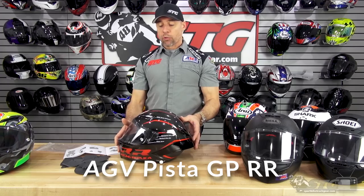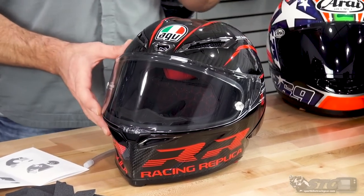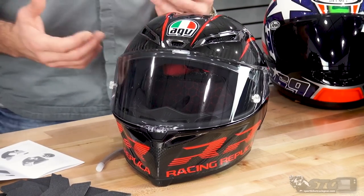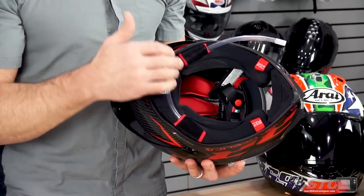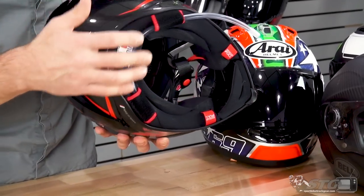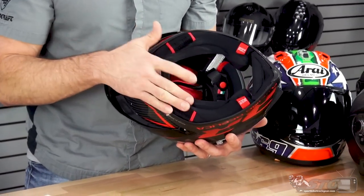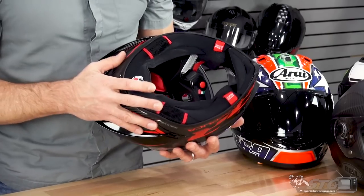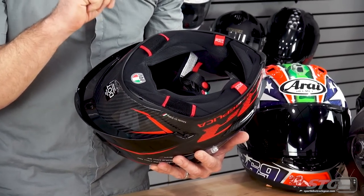The AGV Pista GP RR: this weighed 3.3 pounds in a size medium-small on our digital shipping scale. This helmet is ECE as well as DOT certified. They use 4 shell sizes, with a full carbon shell. Unique features and benefits: it has a drink system built into it — if you have a race suit with a race hump that has a drink bag, you're good to go. The bite valve locks in right up in the chin bar. If you don't need that, it slides right out, so it can just be a normal helmet. Emergency release cheek pads. The crown pad is tunable — you're able to relocate the three legs in there to really dial in the fit.